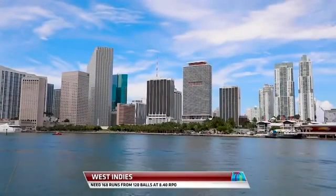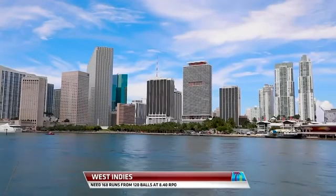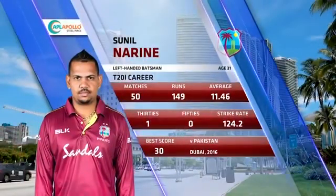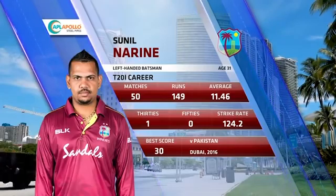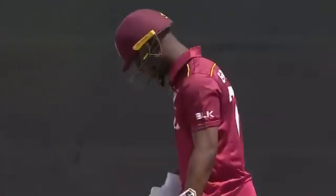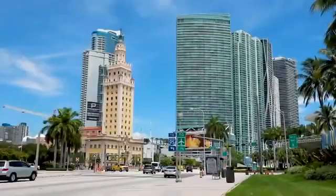The target: the West Indies need 168 runs from 120 balls, at 8.4 runs per over. New opening combination for the West Indies at the top - a left-hander, very explosive boundary hitter in T20 and franchise cricket, and this man a more conventional opener.